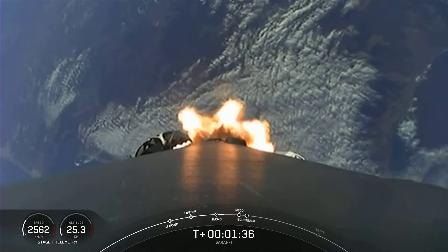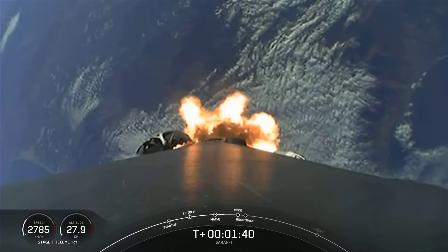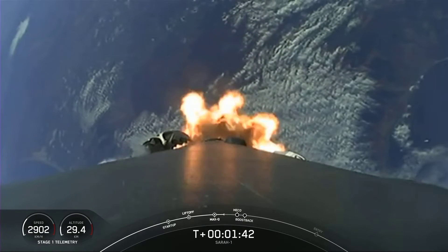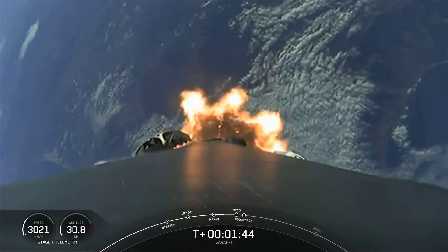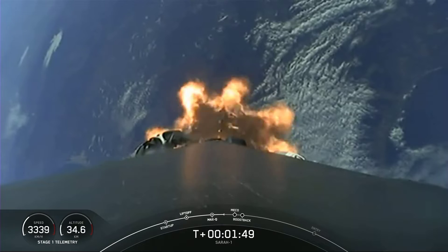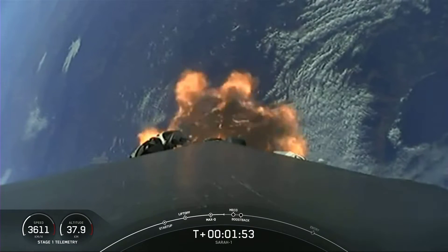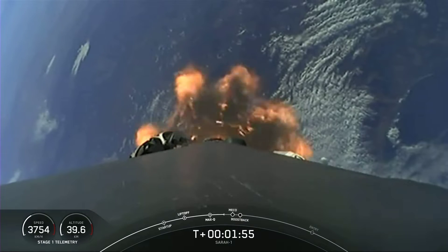The next event is stage separation, where the two stages will separate from one another. The first stage will perform a flip to make its way back to our landing zone, and then we'll start with SCS-1, which is Second Engine Start 1, where that single Merlin vacuum engine on the second stage will ignite and continue to carry our SARah-1 satellite into orbit.